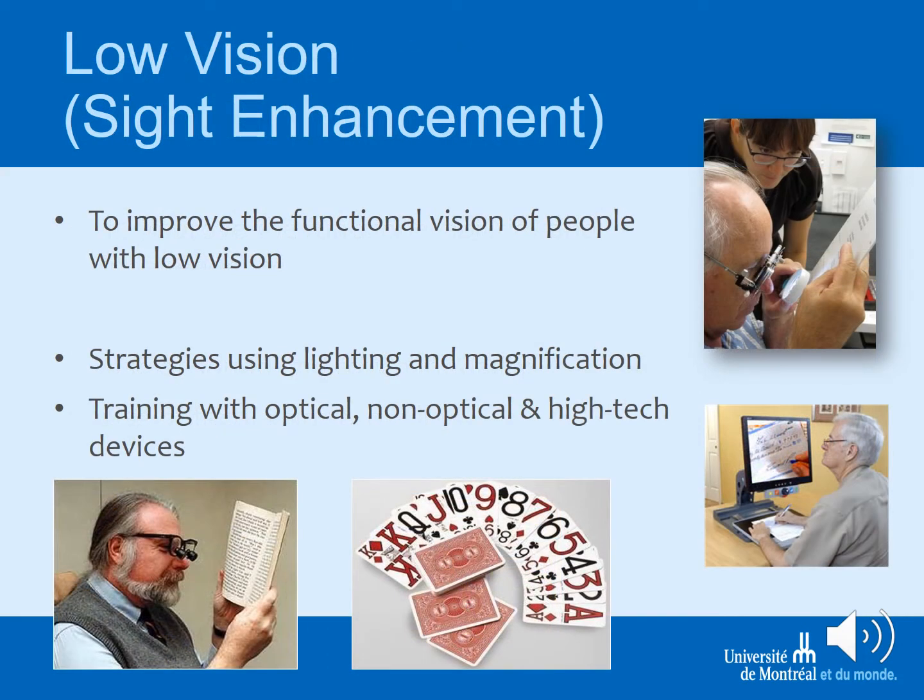In low vision therapy, you are working with people who still have remaining vision that can be maximized in order to improve function. You look at strategies using lighting and magnification, and you are trained with optical, non-optical, and high-technology aids.